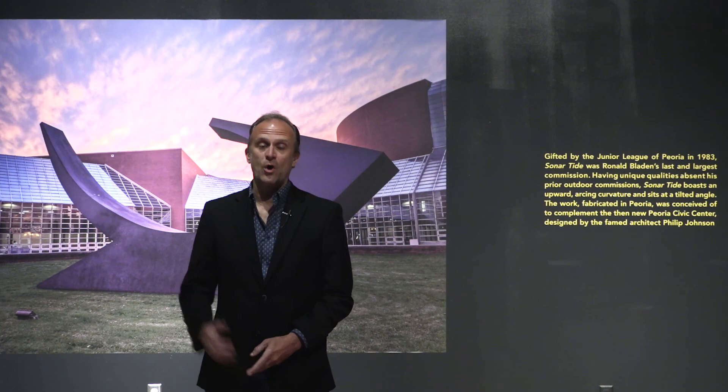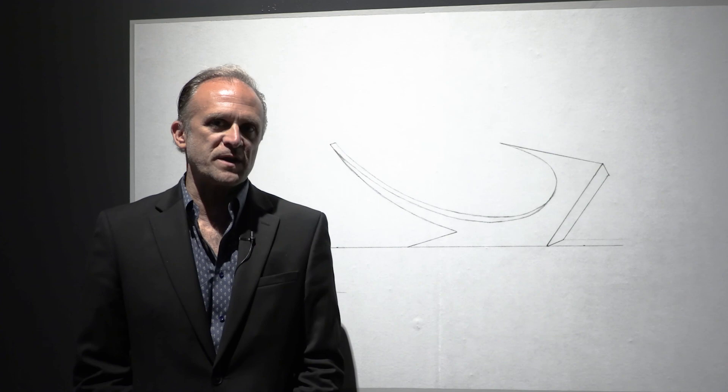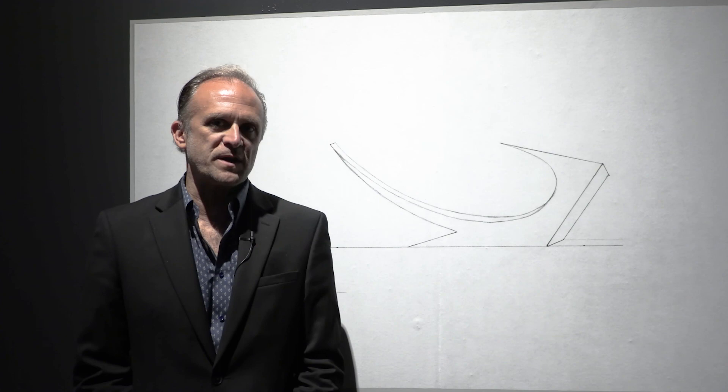For that reason, Angle Edge Plain, the works of Ronald Bladen, was an important exhibition for Peoria Riverfront Museum to do. Hopefully you've learned a lot about our own work — this most important Ronald Bladen sculpture, Sonar Tide — as well as this American, Canadian-American master, Ronald Bladen. Please visit us to see Ronald Bladen: Angle Edge Plain through September 6th, and thanks to the sponsors of this exhibition, Sharon and John Amdahl, to our Visionary Society members, and to members of the museum. Please come see this — we hope you enjoy.